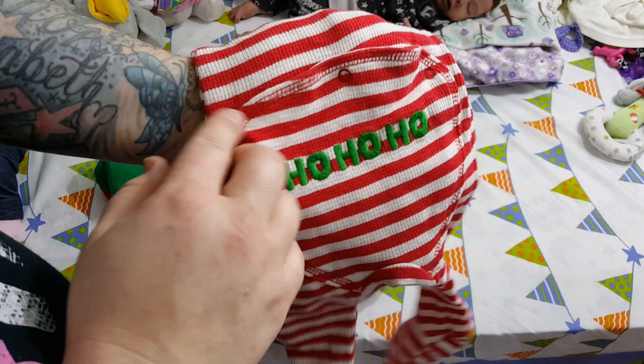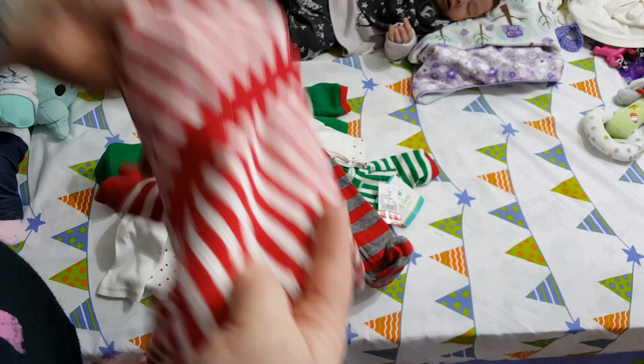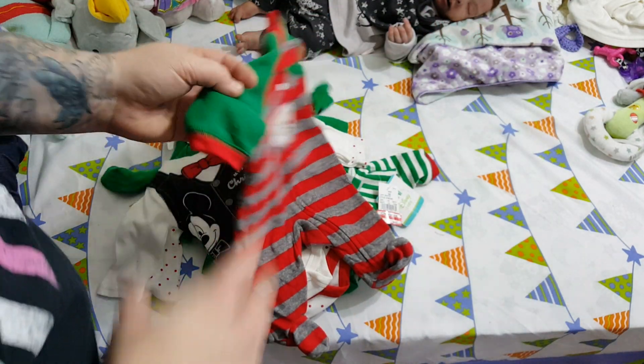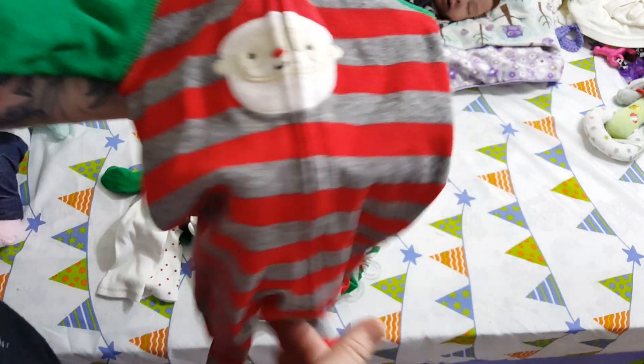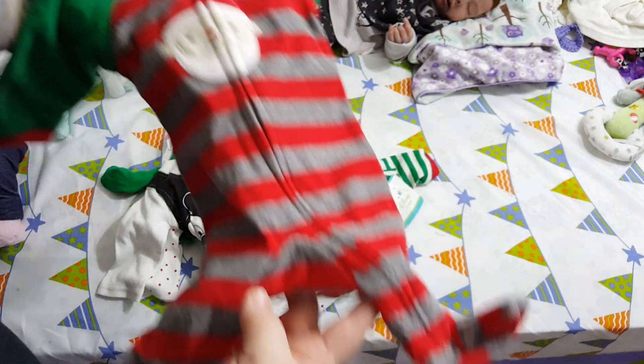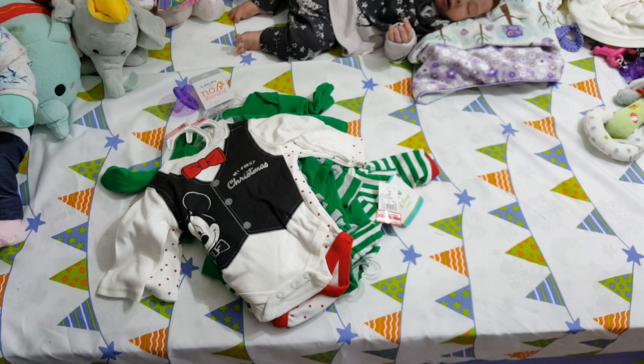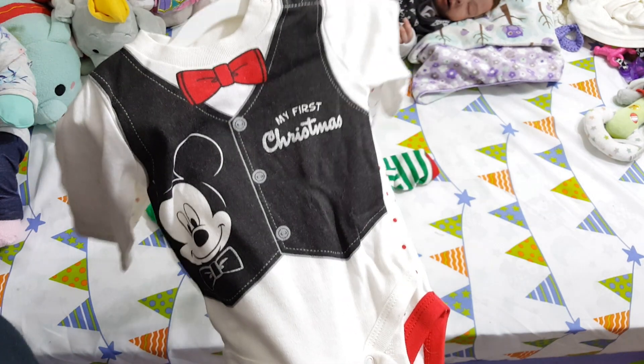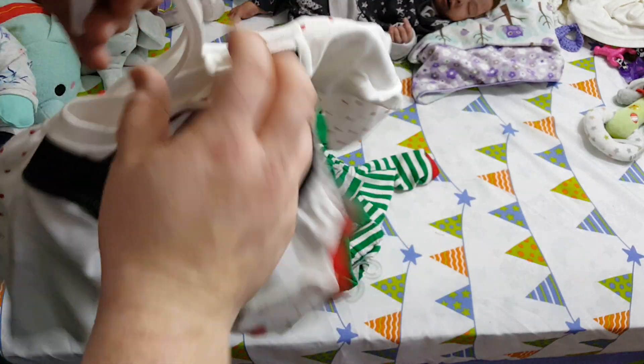This one has a butt flap on the back that says 'Ho Ho Ho' — it's a thermal set, Baby OshKosh. I got this after-Christmas sale, really cute. I have a lot of fleece sleepers — they'll stay warm. These were after-Christmas clearance, 'My First Christmas' designs.